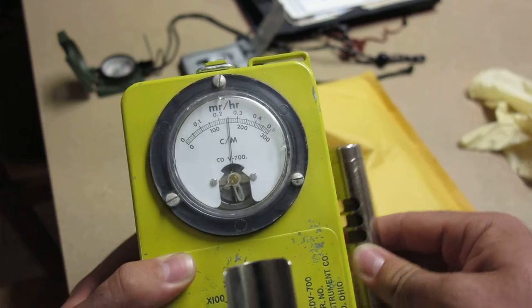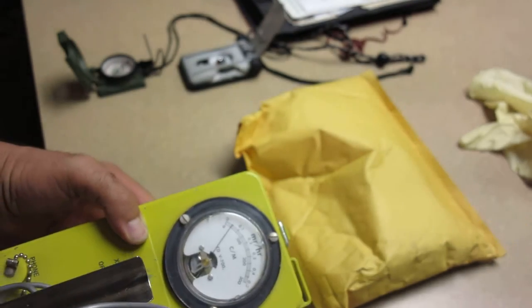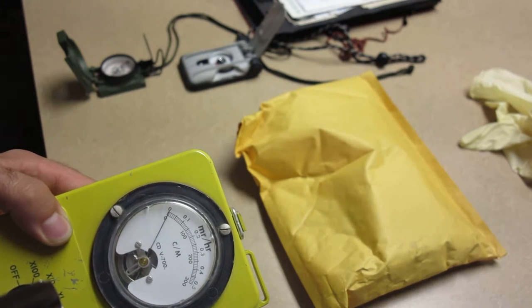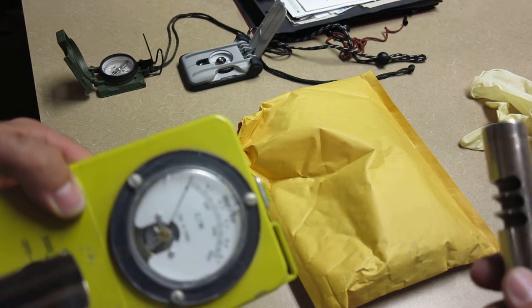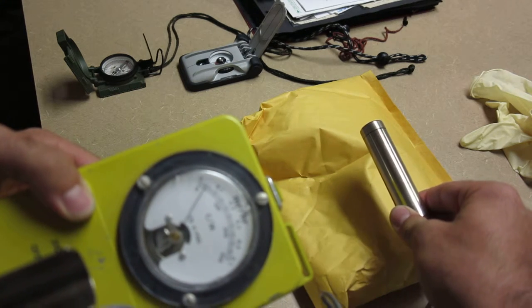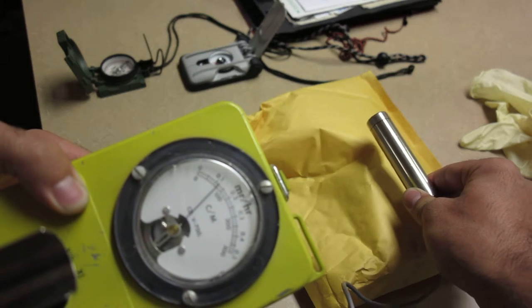I'm going to camp this needle so you can see it a little bit better. Now let's start moving a little closer to this package here with the compass in it - oh, there you go, we're getting hot.